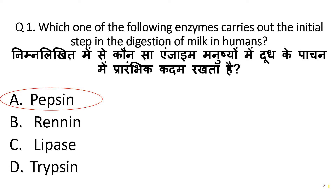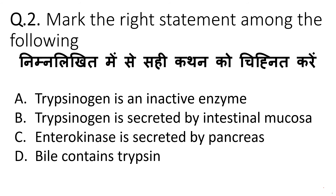And Rennin is found in cows. Rennin enzyme is also present in humans, but in small amounts — in infants, not adults. Pepsin acts on water-soluble caseinogen to form soluble casein, which can make the milk protein digestible. So, Pepsin is our correct answer.